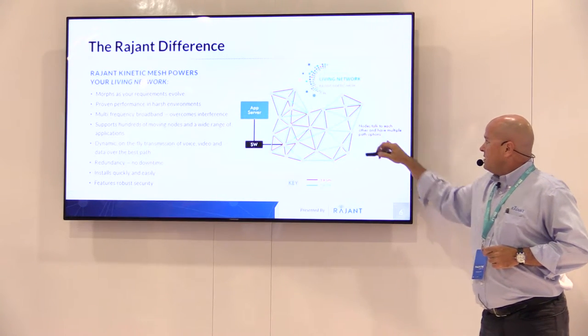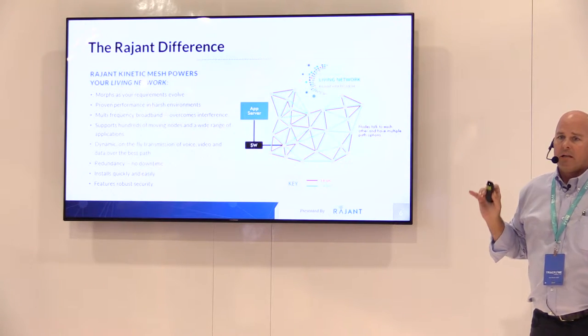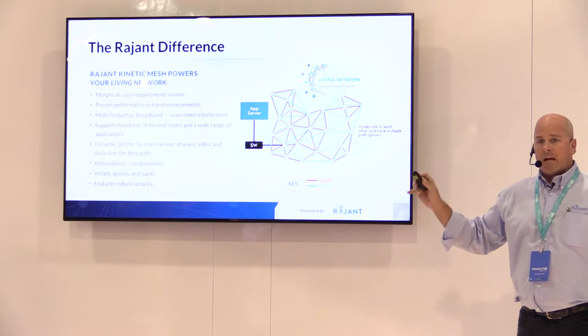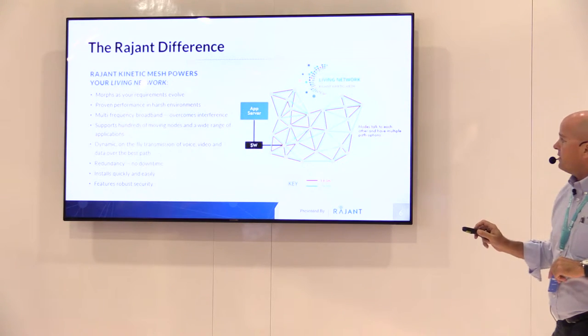Nodes talk to each other and have multiple path options — that's hugely important. In some cases we see breadcrumbs that have 50 or 100 connections being made all the time. But we're not passing on all those connections; we're just knowing they exist and can use them if needed.